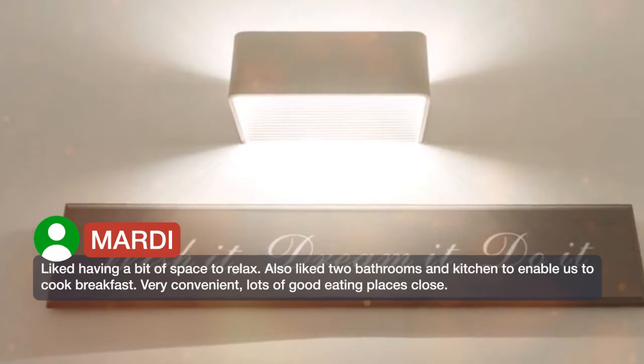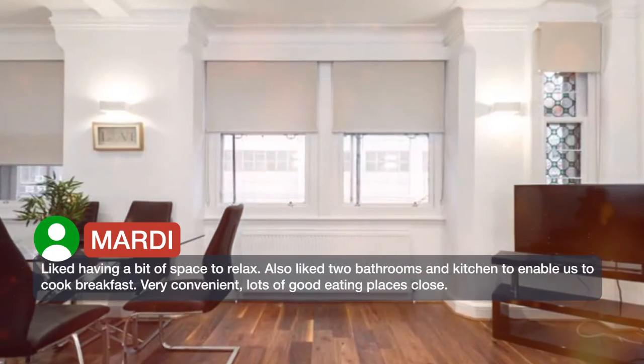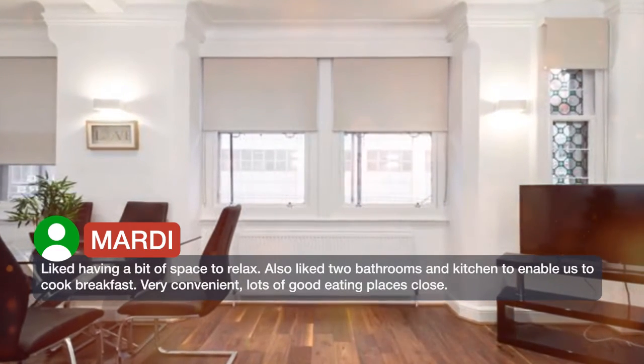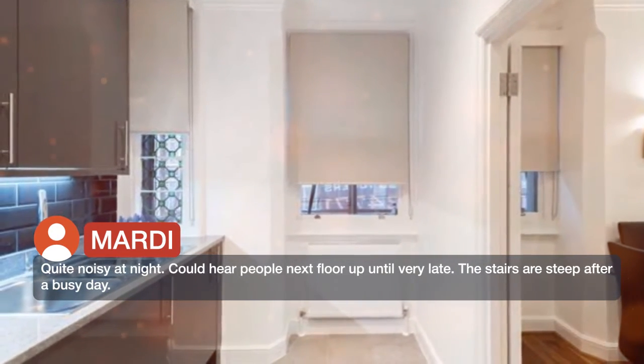Very convenient, with lots of good eating places close by. Quite noisy at night — could hear people on the floor above until very late. The stairs are steep after a busy day.